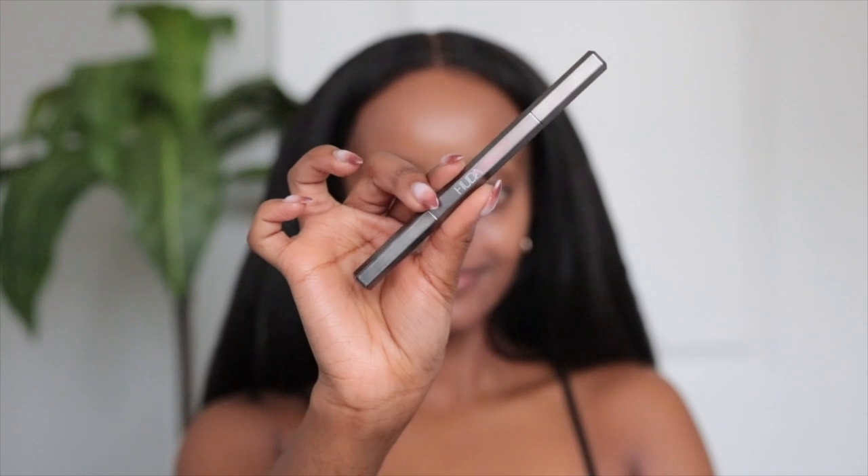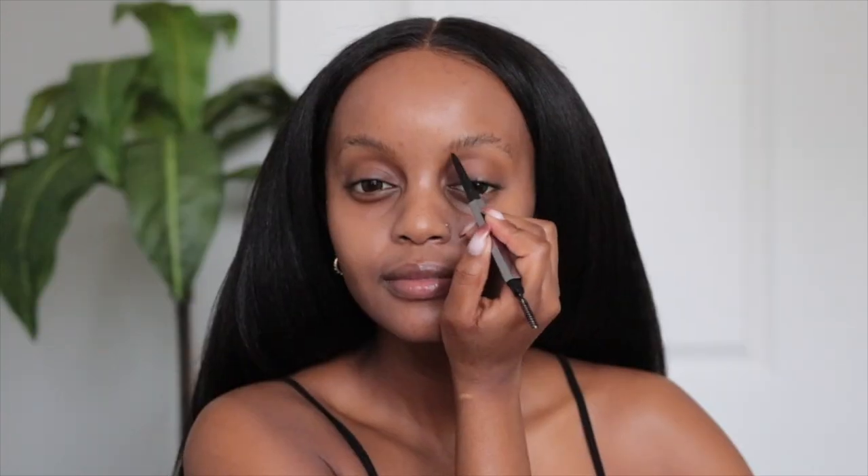For primer, I'm taking this Tula Skin Care Face Filter Blurring and Moisturizing Primer. I got this in my Ipsy Glam Plus bag about two months ago. I don't think it's moisturizing to me though. I felt like it mattified my face just a little bit. But when it comes to blurring your pores, this does the job. If you've actually tried this Tula Face Filter Primer out, let me know in the comment section — how do you use it, what's your routine looking like when you use this primer.